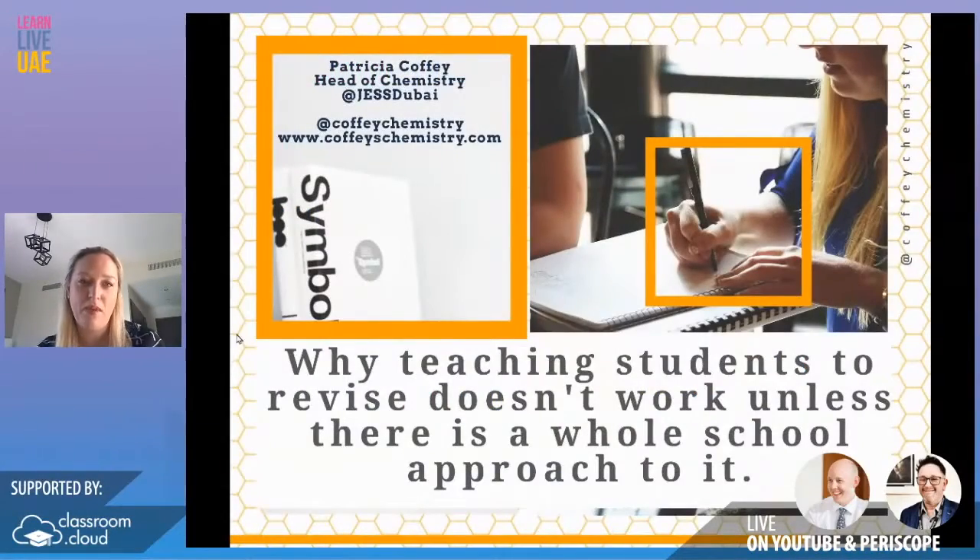Hi, my name's Patricia Coffey. I'm Head of Chemistry at JES Dubai for the last couple of years. I'm also a mom to four children. My passion is teaching and learning and over the last couple of years I've been trying to embed a lot of work in the school with regards to effective strategies for learning. What we found is that dealing with it individually is just not working overall, and we need a whole school approach to those six effective strategies to learning in order for students to become effective at revision techniques.